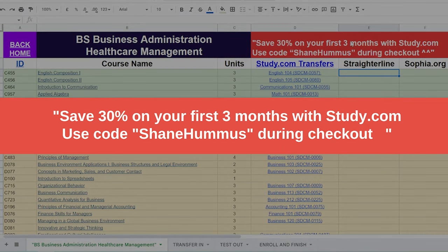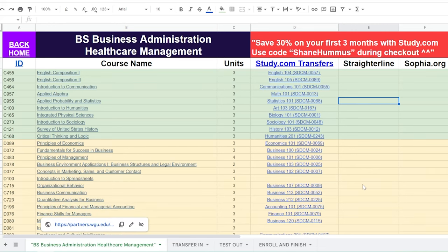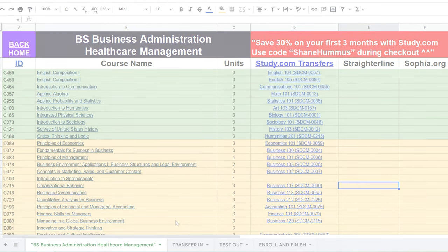By the way, if you want to save 30% off your first three months using study.com, you can use the code Shane Hummus — they were nice enough to give me a discount code. If you use that code it will help the channel out a little bit. So let's go through every single step.